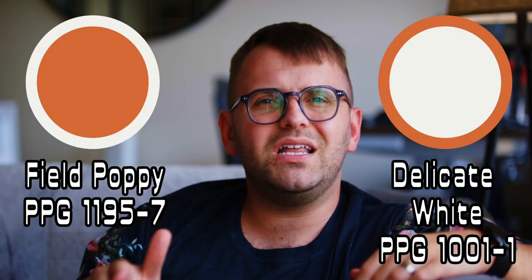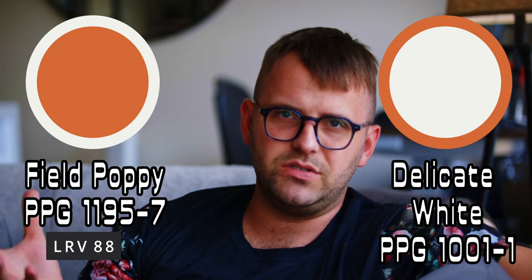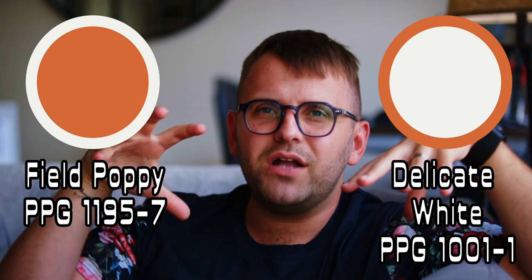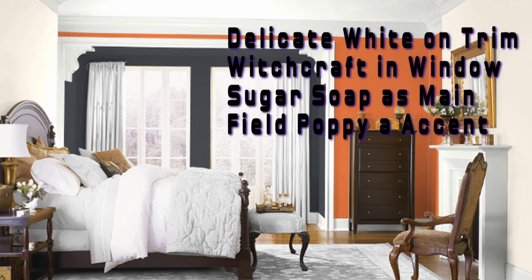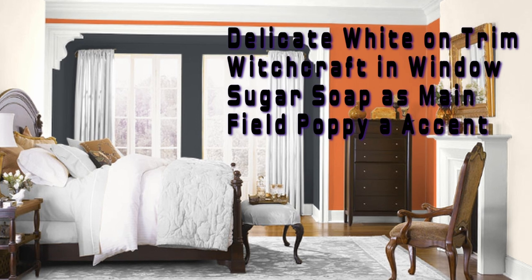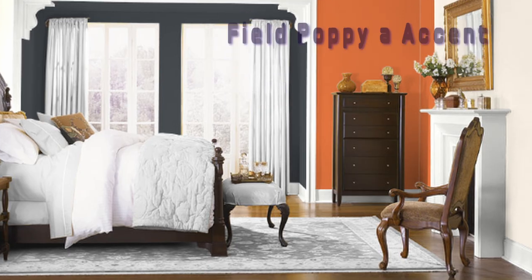What about your trim color — essentially a white to pair with Field Poppy? If you're looking for a white paint color, just go with Delicate White. It's pretty much free of any distinct undertones, and I would opt for pumping in as much pure white as you can in the form of your ceiling, your trim, and maybe even artwork and furniture. Field Poppy is an insanely bright backdrop and it goes best with those clean, modern, crisp whites — so all my IKEA fans out there with a bunch of white furniture, this is a good combination.